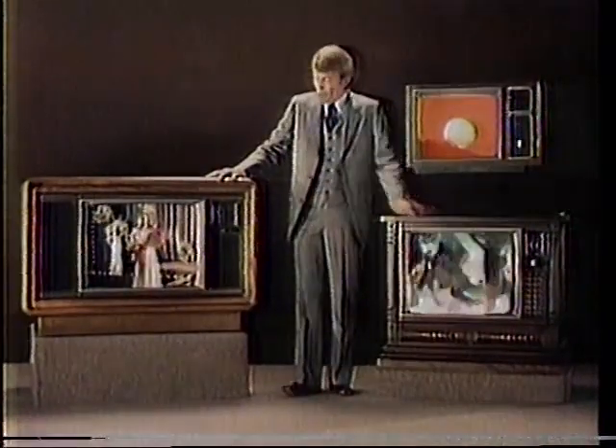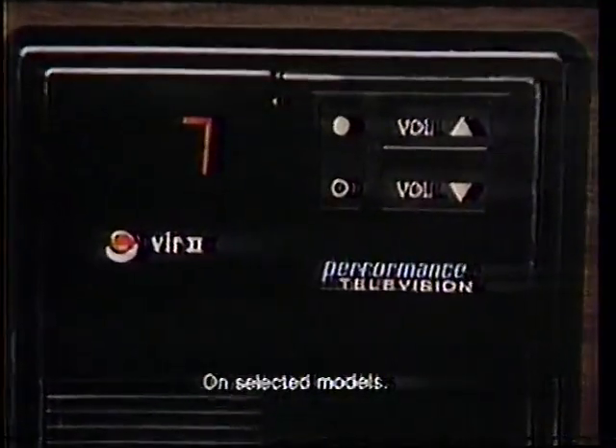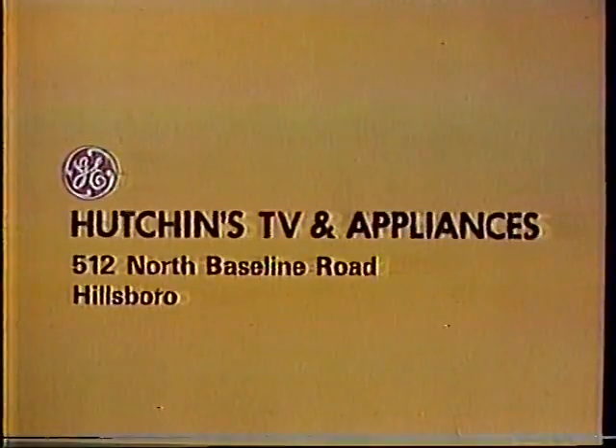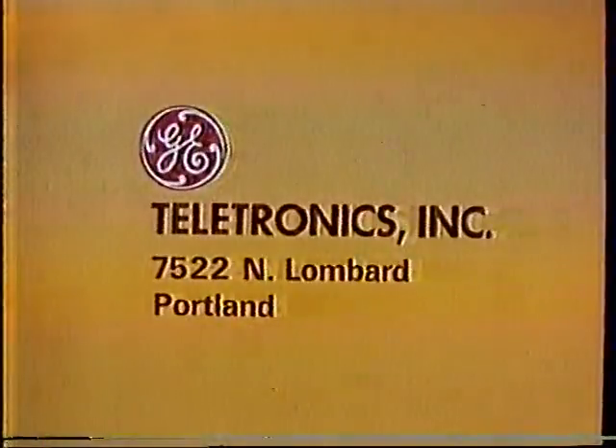GE TV brings you America's colors vivid and lifelike. And our special VIR2 circuit adjusts the color automatically. Yes, America's true colors come through on GE. Available at Hutchins TV and Appliance and at Teletronics Incorporated.